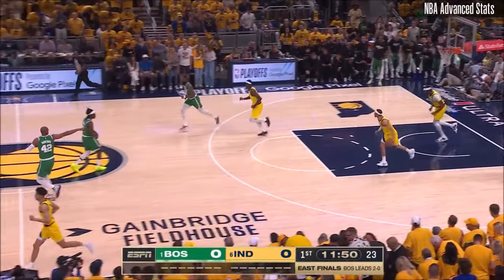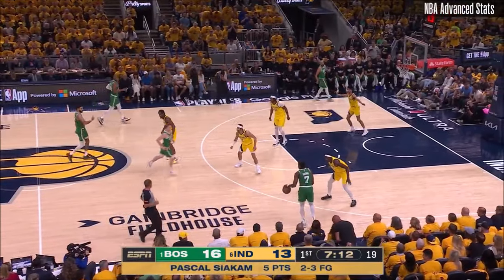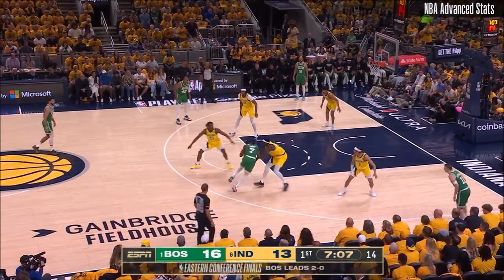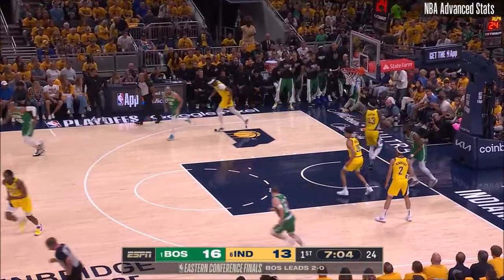Jalen Brown attacks the basket on the first possession. He has a lot of tricks to his game — the ball handling, got time, showing off his elite footwork. Brown gets past the defense, lays it up and in.